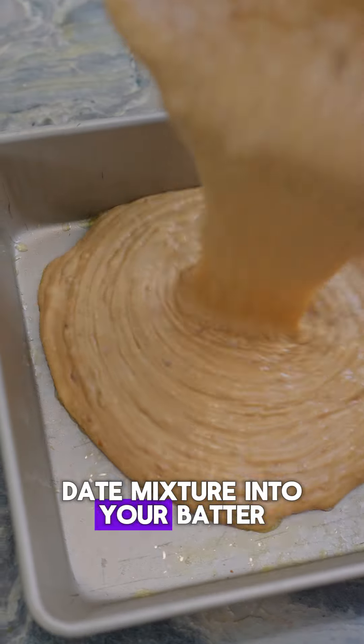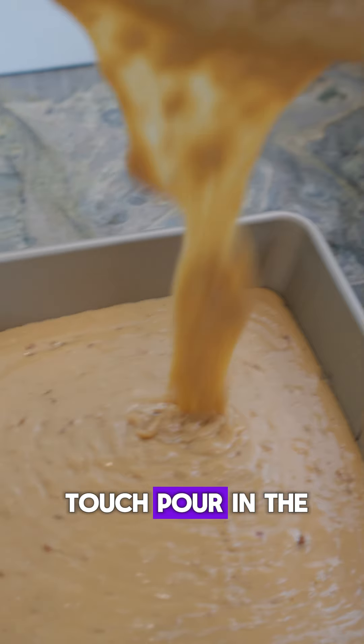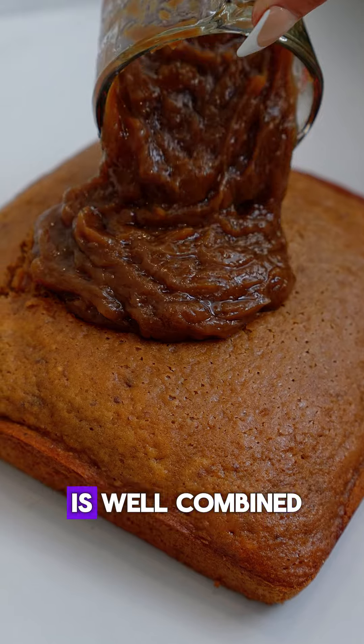Next, fold the date mixture into your batter, and for the final touch, pour in the melted Biscoff, stirring gently until everything is well combined.